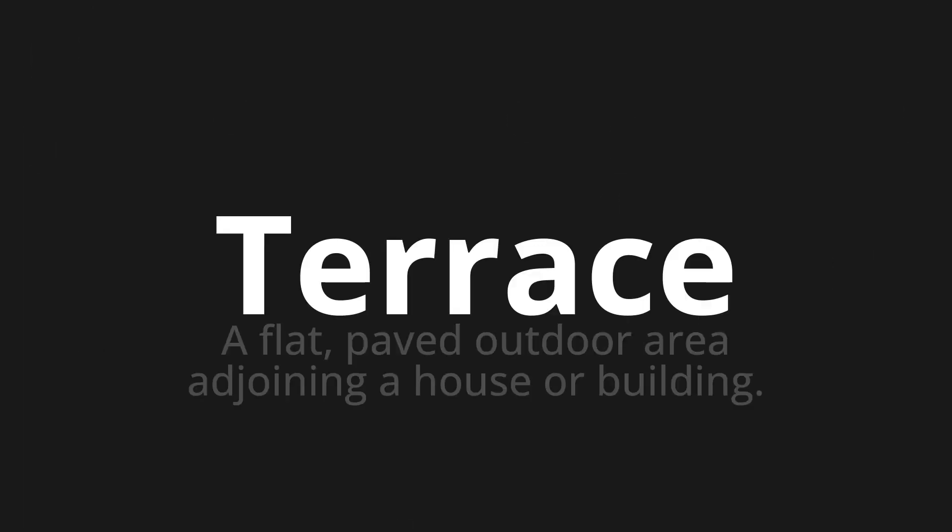Welcome to this pronunciation video. Today we will be focusing on a new word that you might find challenging or intriguing. So let's dive into today's word: Terrace, which means a flat, paved outdoor area adjoining a house or building.